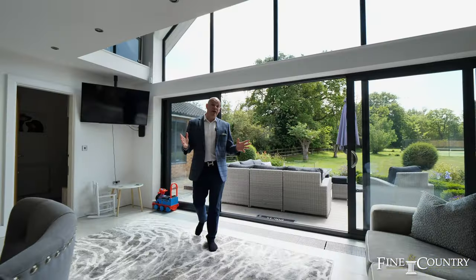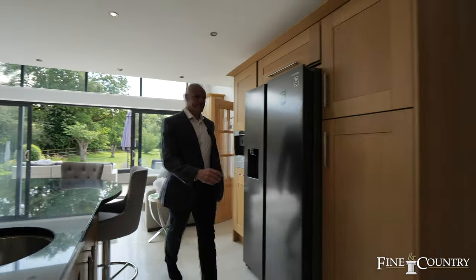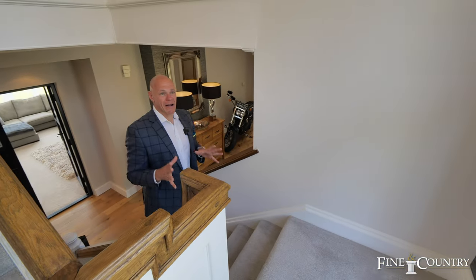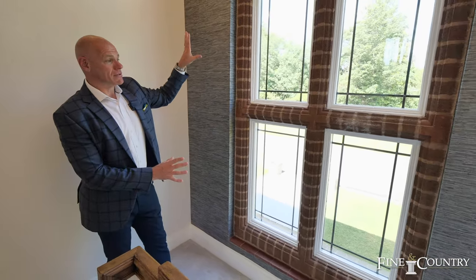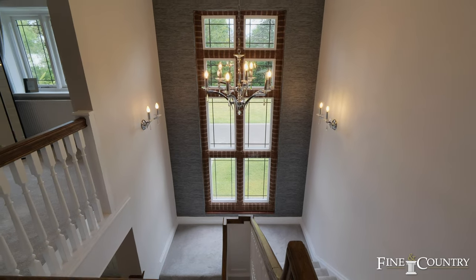Follow me as I take you upstairs to show you the rest of the property. One of the beautiful things that caught my attention straight away is this floor-to-ceiling window that overlooks the front of the property — it's stunning with the original brickwork in place.